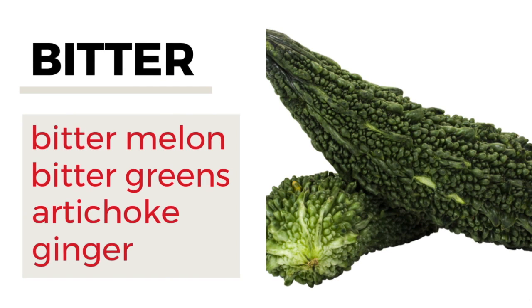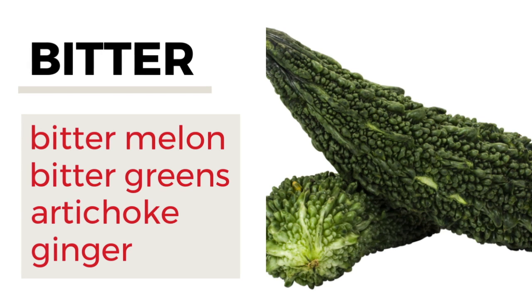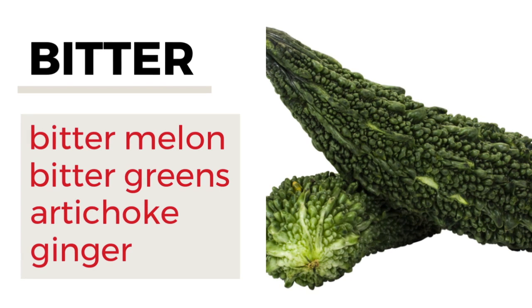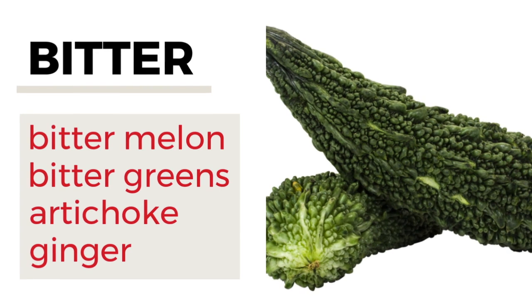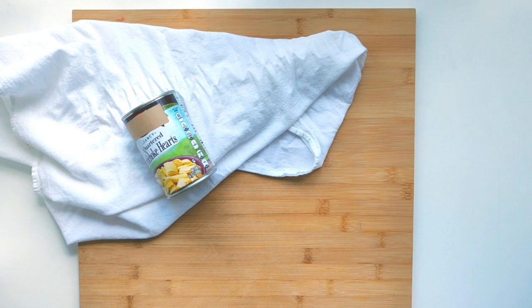Bitterness. Western cooking doesn't really delve into bitter flavors like Asian cooking, but it is definitely something worthwhile investigating and even experimenting with. There are different options for this: bitter melon and bitter greens such as arugula, or even artichoke and ginger. Artichoke comes jarred — I've seen it canned — and ginger you can get fresh or jarred.